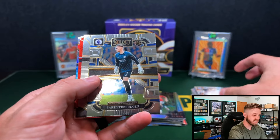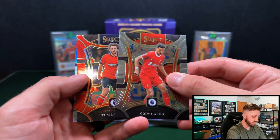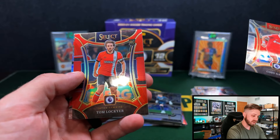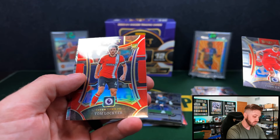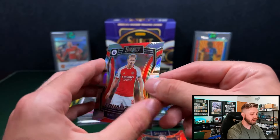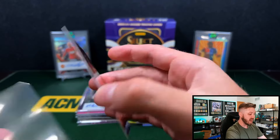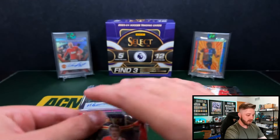We're going to end it off with a red and a silver. Unfortunately, did not hit any of the big rookies that you're looking for. Tom Lockyer for Luton Town — is a rookie. It is a color match, we'll take it. And then Martin Odegaard on the silver. Overall, pretty solid box — reds are non-numbered. We did get two autos and one mem.